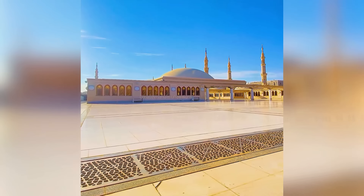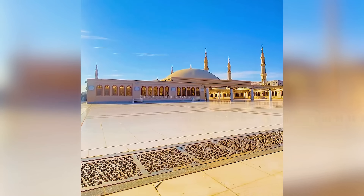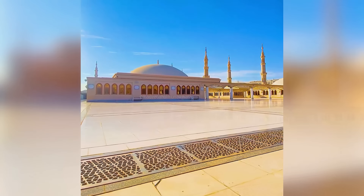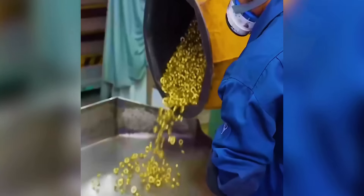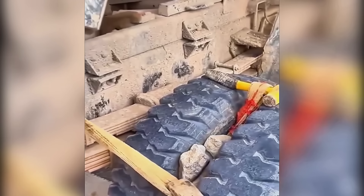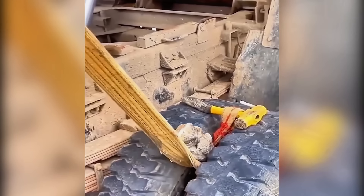The engineering feat of 27 sliding domes in this mosque is awe-inspiring. See the creation of unique grip patterns on metal bars through knurling.